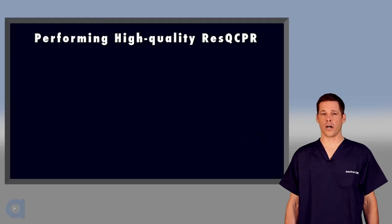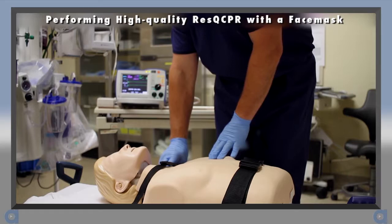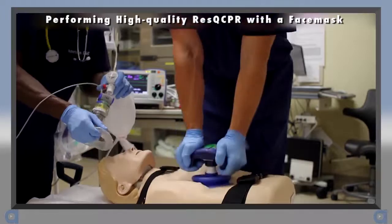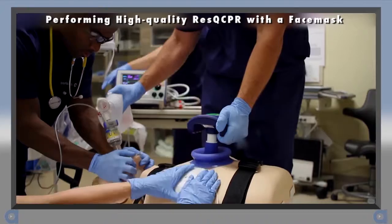Now let's watch what the first 30 seconds of high-quality Rescue CPR with a face mask should look like, followed by the first 30 seconds with an advanced airway. The demonstration begins with a pulse check, confirmation of no pulse, and initiation of CPR — counting compressions out loud from 1 to 30.